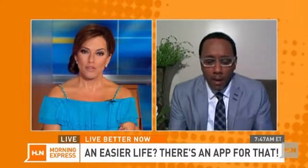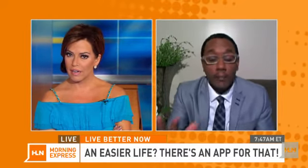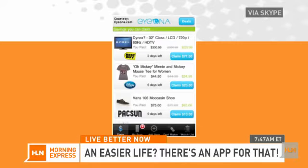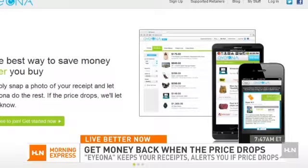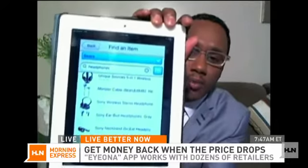You have one that tracks the prices of things that you buy and tells you if it's cheaper somewhere else. Yeah, absolutely — it's called Eyeona, E-Y-E-O-N-A. It's a free app available on Android and Apple. You can take a picture of a barcode or an item, and if you buy it and the price drops, you'll be alerted to get your difference back. You can also set a price you're willing to pay and be alerted when the item hits that price. It scans thousands of products from different stores across the internet as well as traditional stores.